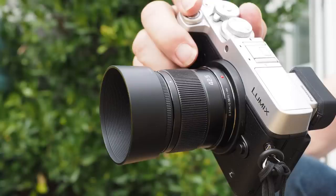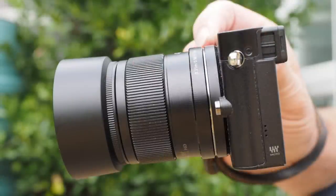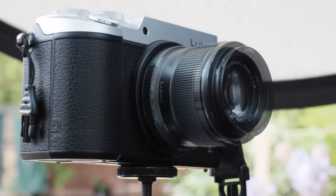It has built-in stabilisation so is ideally suited to Panasonic's own cameras which do not have in-body stabilisation. In the case of the GX8 which does, the lens and body systems coordinate to enhance stabiliser efficiency. The diameter of the lens is small, which means it can be used with Panasonic's tiny GM1 and GM5 without overlapping the base plate. Compared to the Olympus it is fatter, longer and heavier, but to a trivial extent and certainly not enough to become a factor in the buying decision.